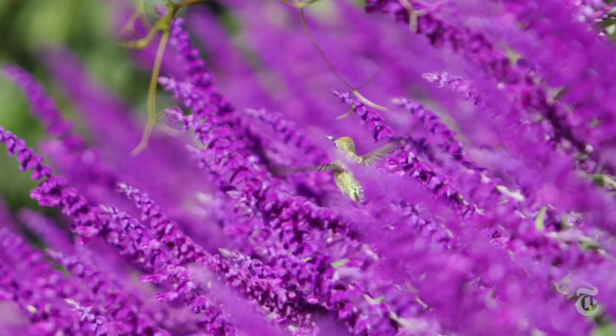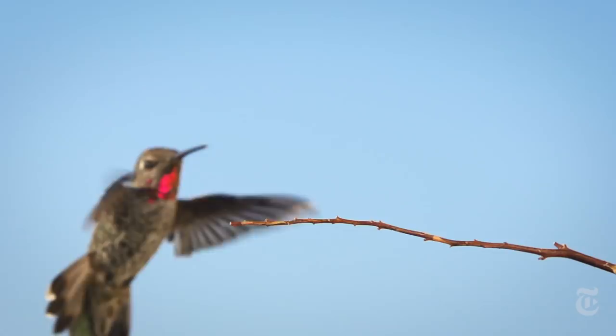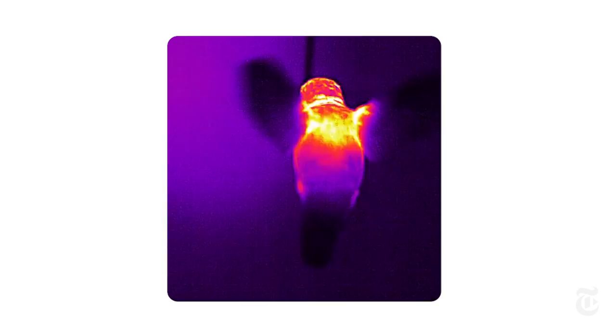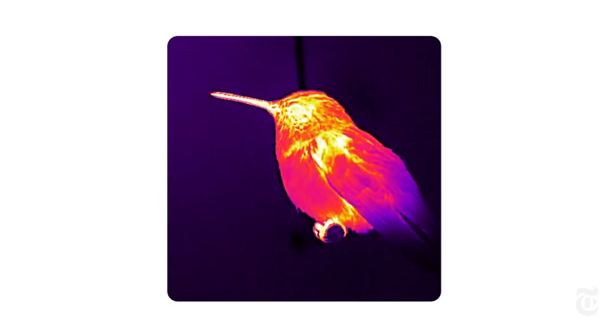Hummingbirds are pure delight. Shimmering colors, wings beating up to 80 times a second. But there's a furnace beneath those feathers. This is infrared — a glimpse of a hummingbird's internal heat, metabolism at full burn.